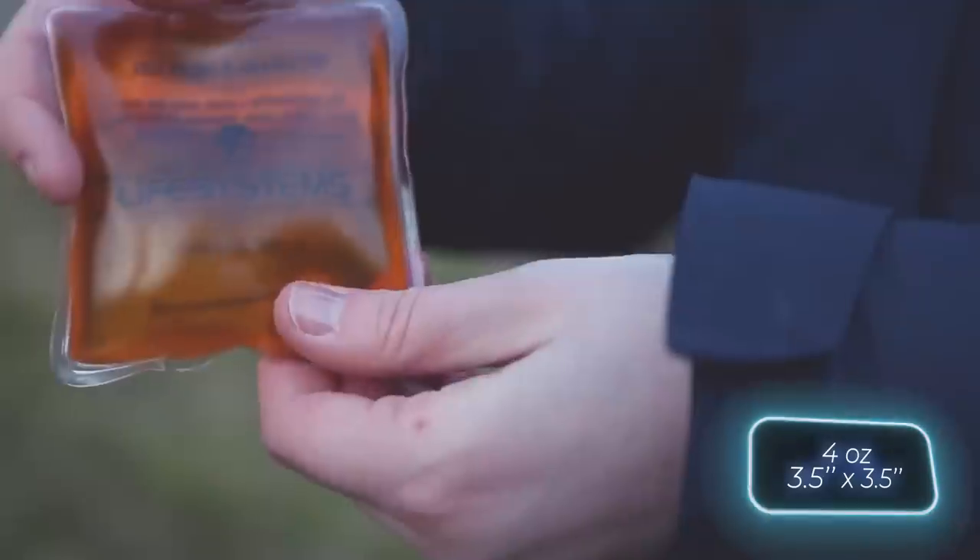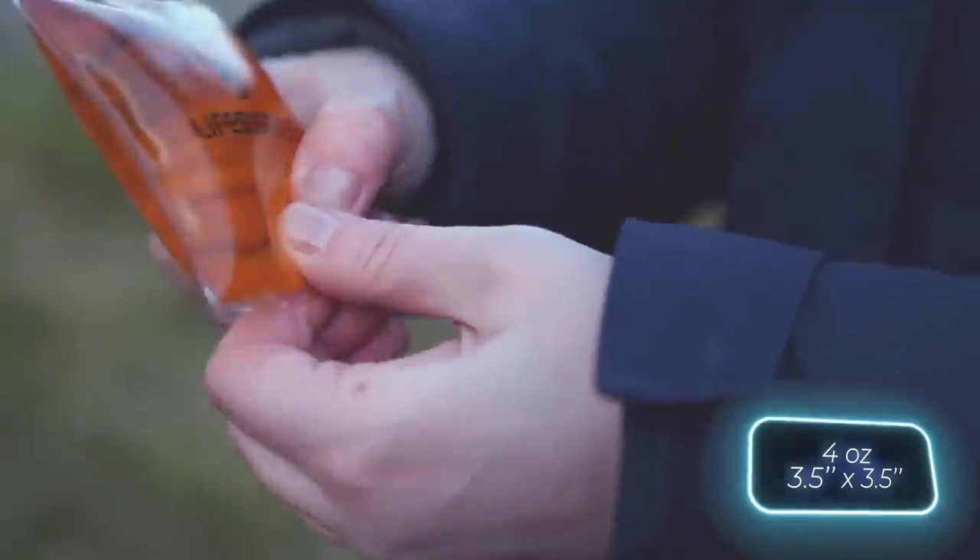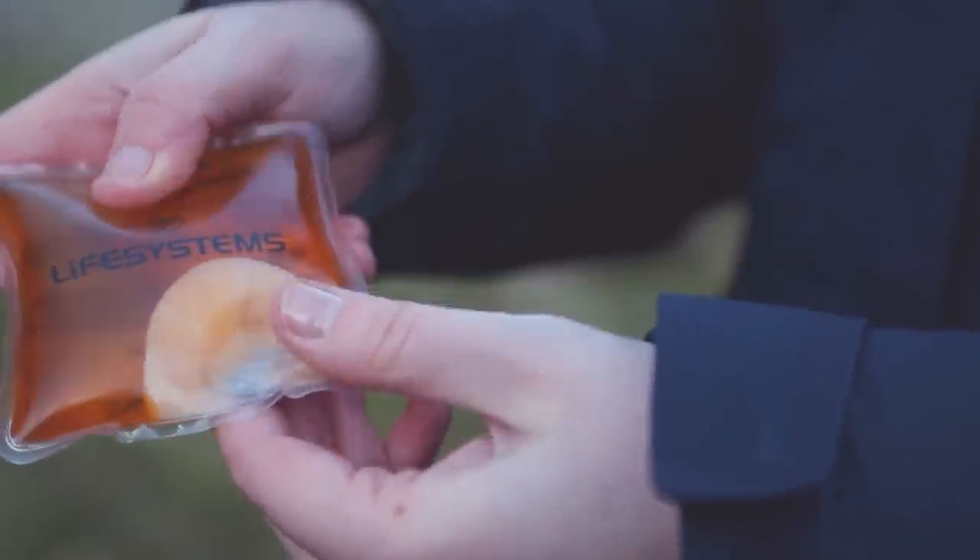The warmer weighs 118 grams and measures 9 by 9 centimeters. You can get a pair of these warmers for $5.50.